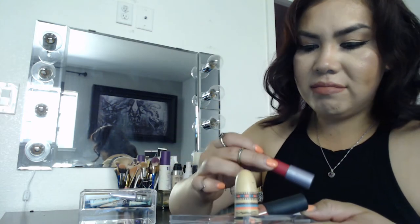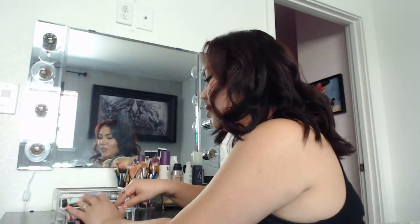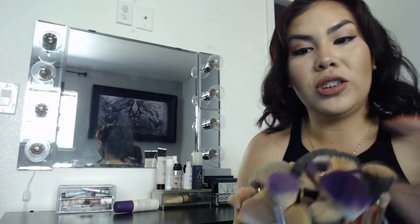My bottom section has more lips that don't fit — like MAC, NYX, and NARS — just a couple more little lips that don't fit anywhere else.